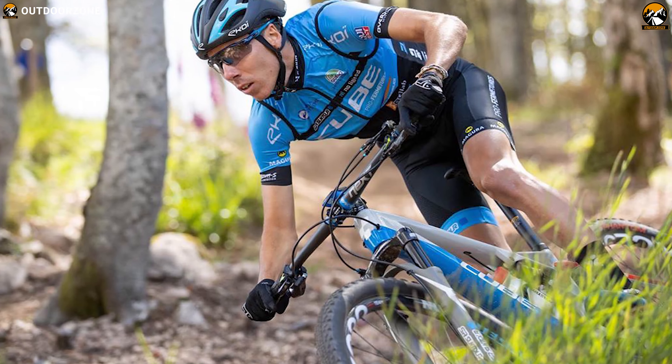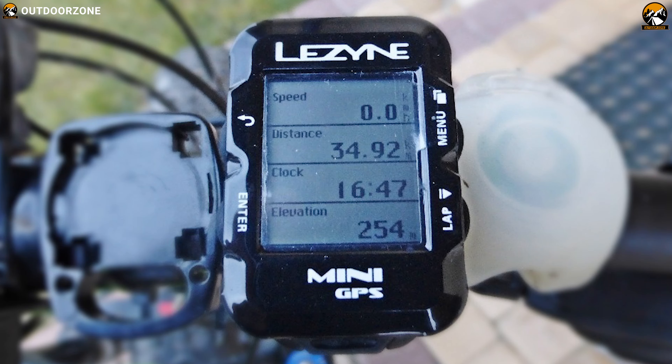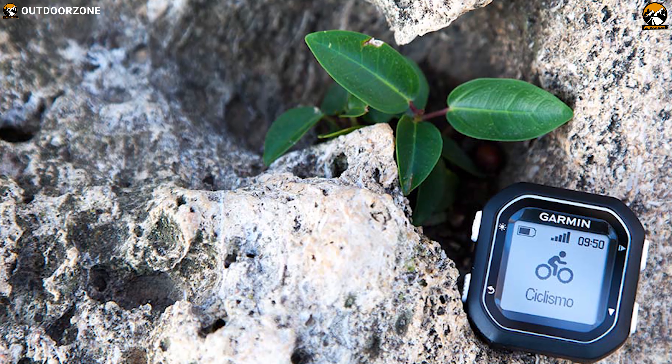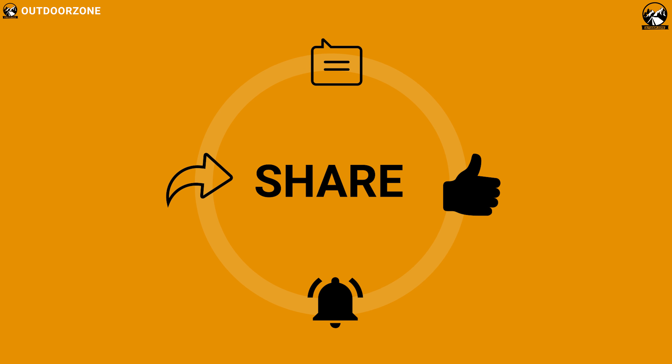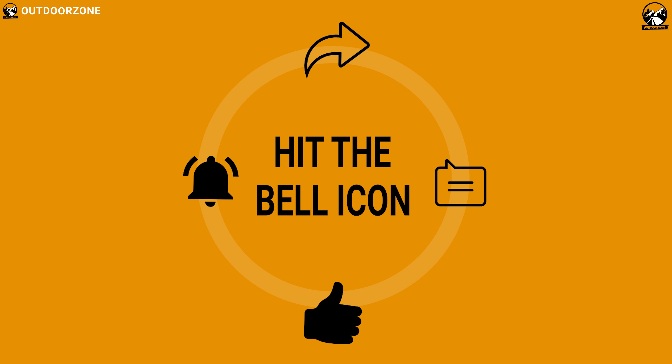So that was all about the five best budget bike computers for you. Like, comment, and share with your friends if you found this video helpful. We always crave to learn more — if you think we've missed a product or there's a product we should add, we'd love to hear your opinion.